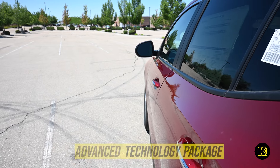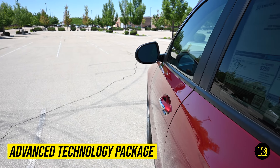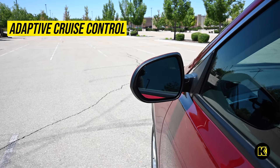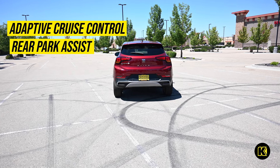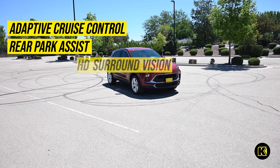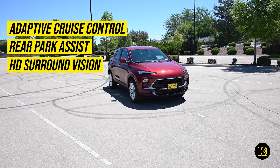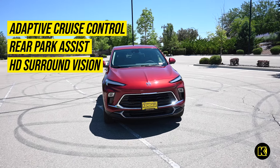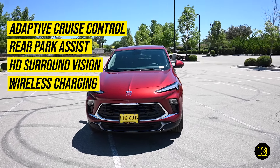When you add the available Advanced Technology Package, you gain several features like Adaptive Cruise Control to make highway driving easier, Rear Park Assist to alert you when backing out of parking spaces, HD Surround Vision that combines the view of four different cameras to create a bird's-eye view of the environment surrounding your vehicle, and wireless charging for your smartphone.